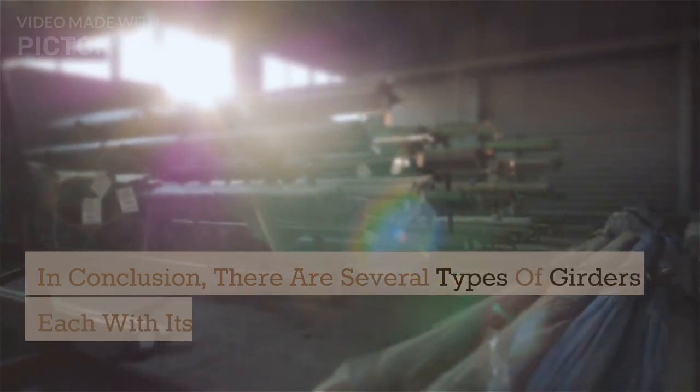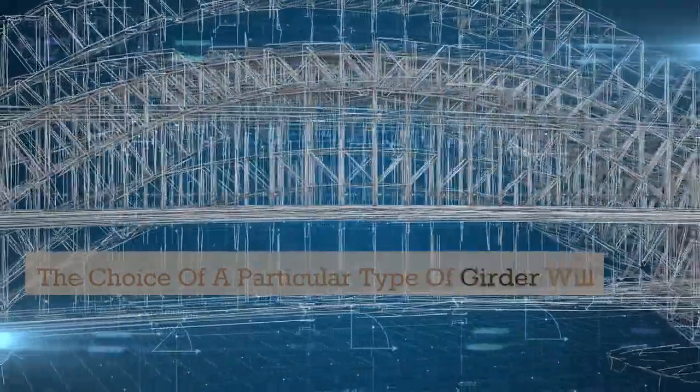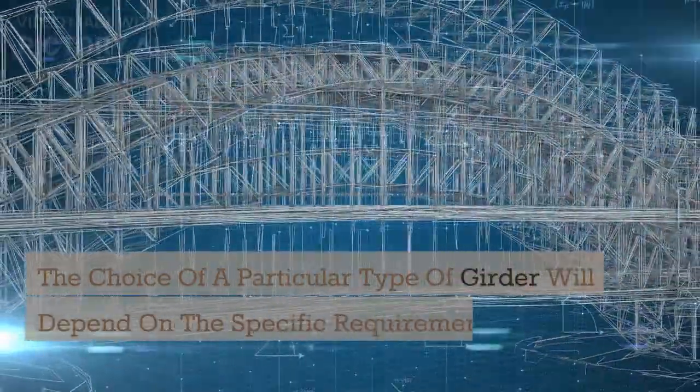In conclusion, there are several types of girders, each with its own unique features and benefits. The choice of a particular type of girder will depend on the specific requirements of the structure being built.